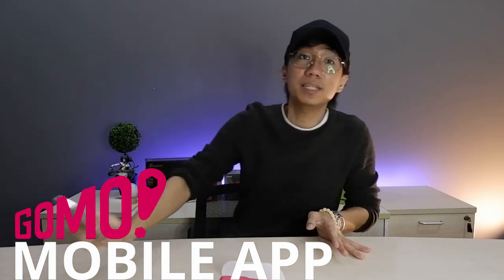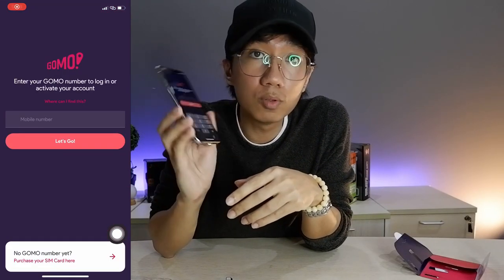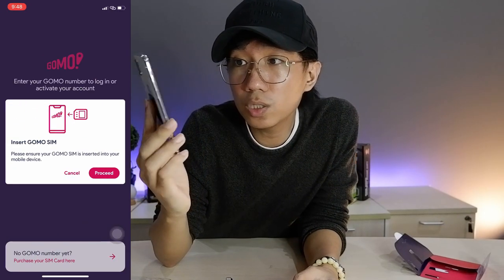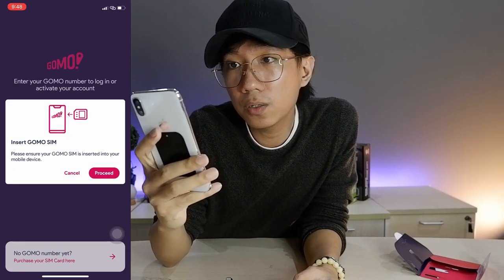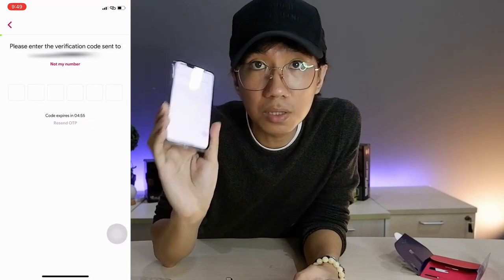We've attached the GOMO SIM to our pocket WiFi. Now, we have to download the GOMO mobile app from the Google Play Store. Once downloaded, you have to input your GOMO number, which is found on the SIM card. Once you input it, there will be an instruction: insert GOMO SIM. Proceed, and then it will send a verification code to confirm that the number is yours.